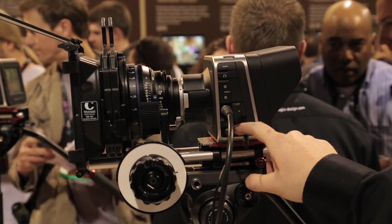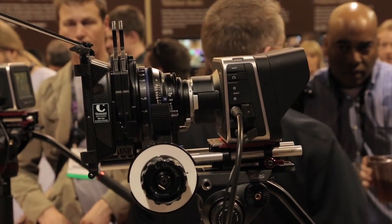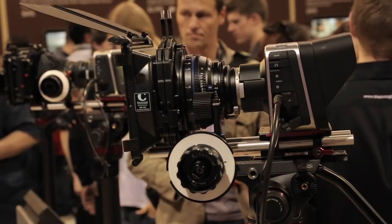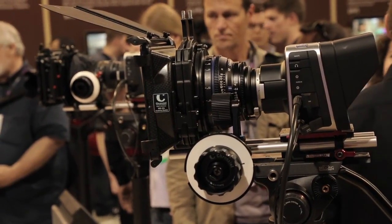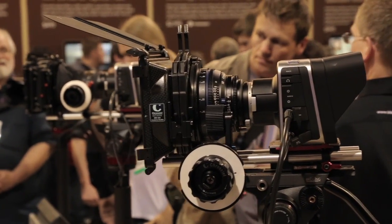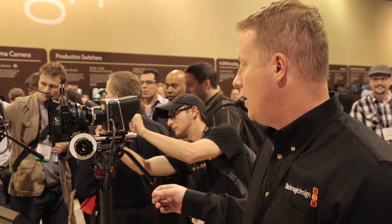It is the world's first Thunderbolt camera, so we're able to use Thunderbolt to directly capture video out into a computer that has Thunderbolt. We also include our Ultrascope software, so you can go Thunderbolt out into our scopes. The camera comes with a full license of our Resolve software, so part of that price includes the dongle for color grading — we want to make sure people have that ability.